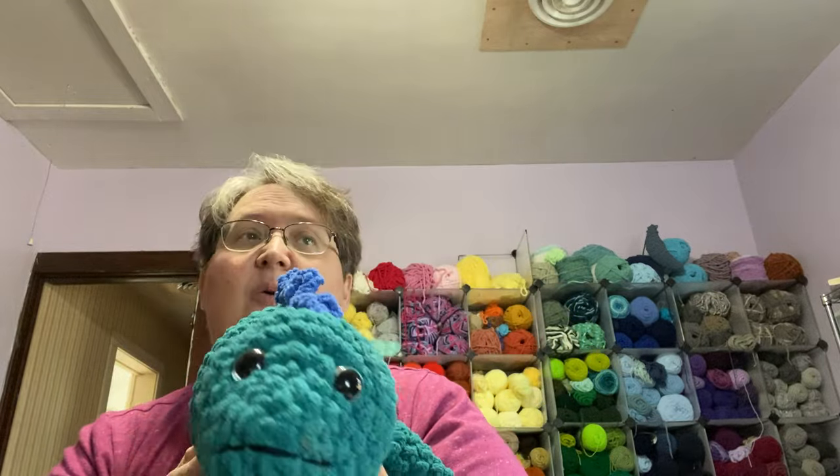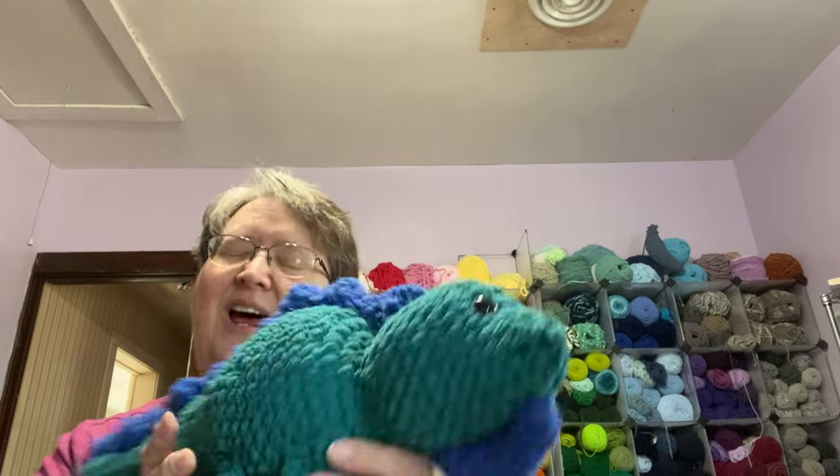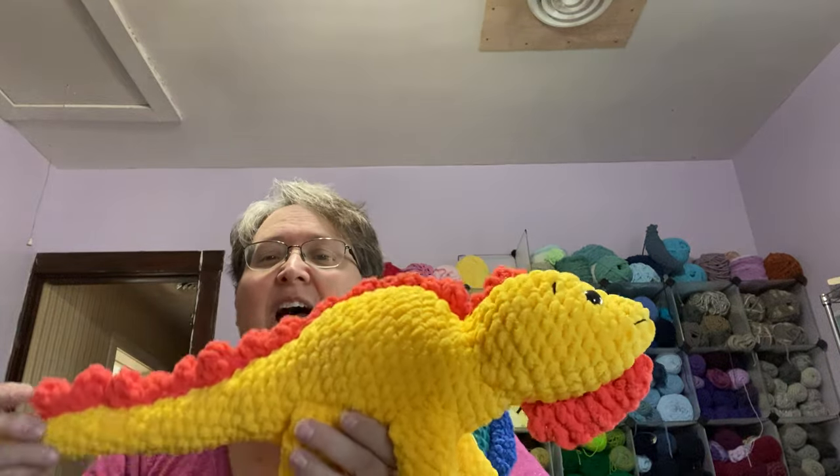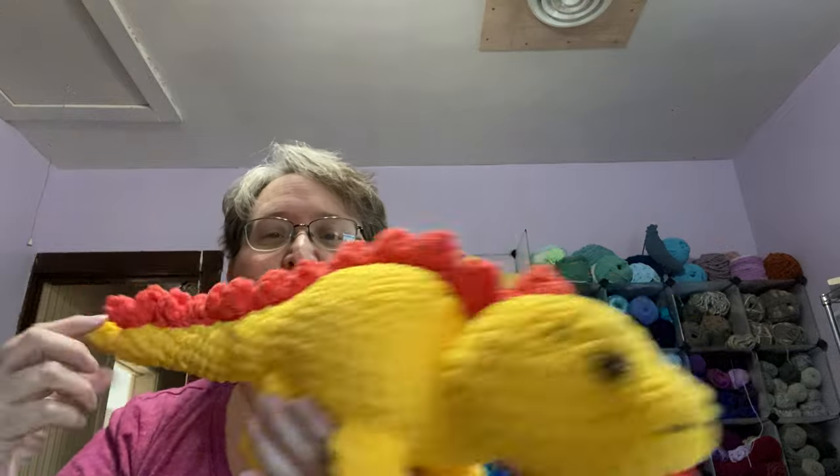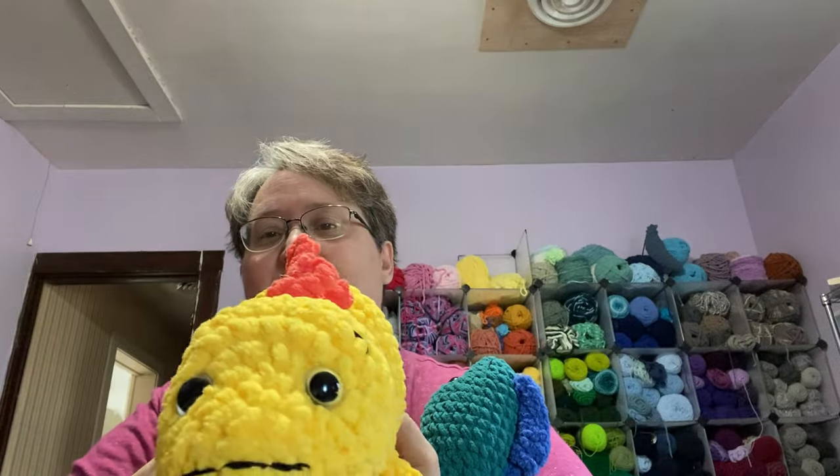I think he is absolutely adorable. I'm not sure what I'm going to price him at yet — he needs to be a little more than what I normally charge because he's a good-sized little guy and he will stand up. Once I finished him, I decided I had to do another one.